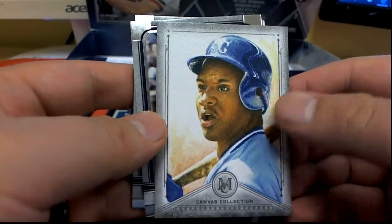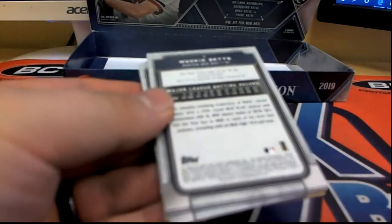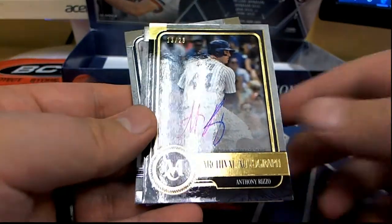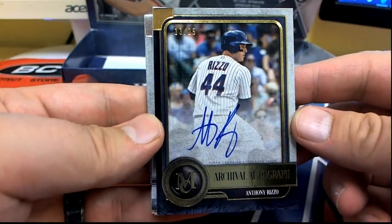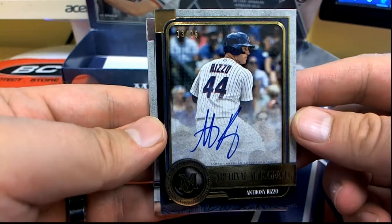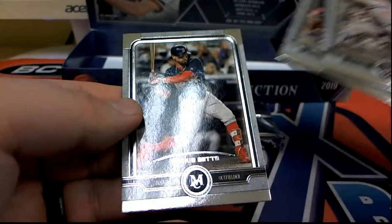Nice Bo Jackson canvas! Oh yeah, definitely man. Seeker alert, seeker alert — look out, Corey Seeger! Oh, we got a Rizzo auto — nice, 13 of 25 for the Cubs, woo! Lane R coming out to you, very nice. Outstanding Anthony Rizzo. Koufax!